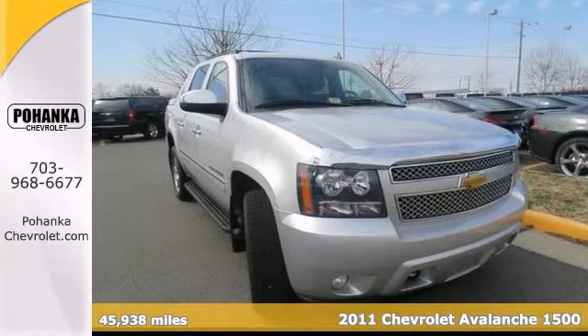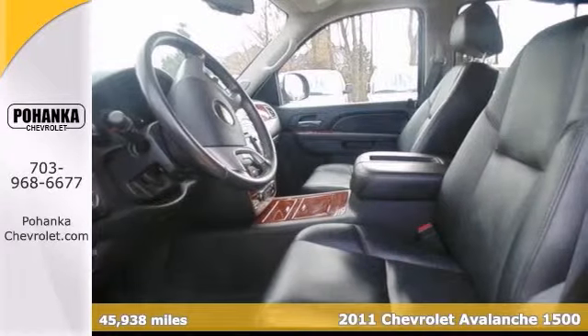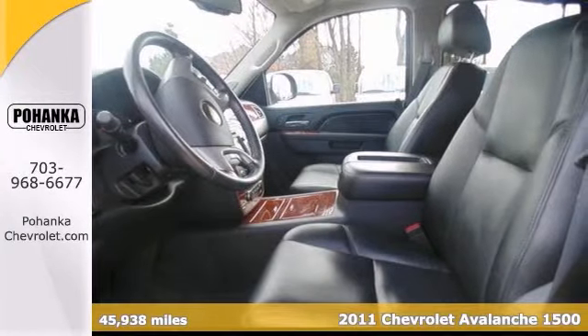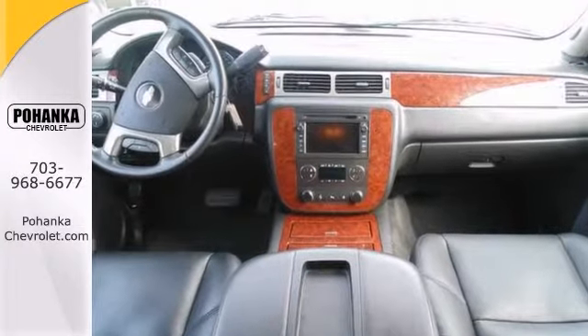How would you like to own this wonderful 2011 Chevrolet Avalanche 1500 LTZ at a price like this? And this one is loaded — it has navigation, DVD player, sunroof, and a lot more.